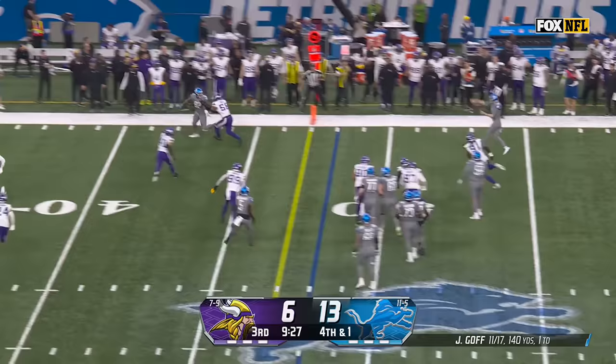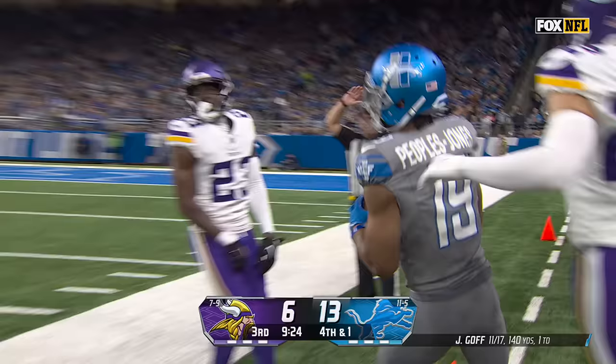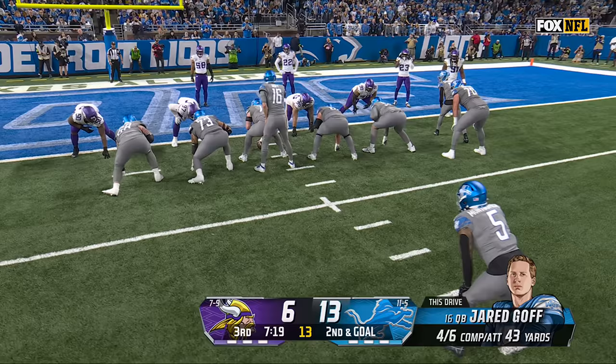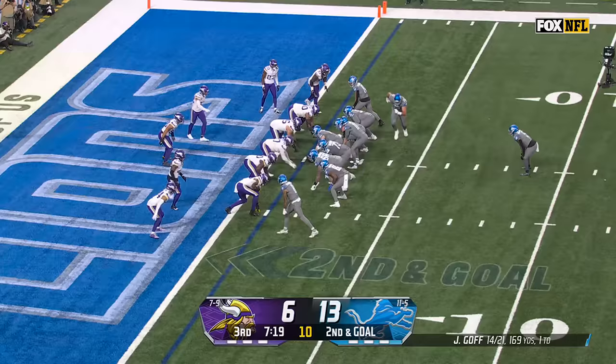It's play action, nobody open immediately. Goff on the move — and a strike for Peoples-Jones. What a throw, especially given the situation. Donovan Peoples-Jones for 20 yards into Detroit, first down.